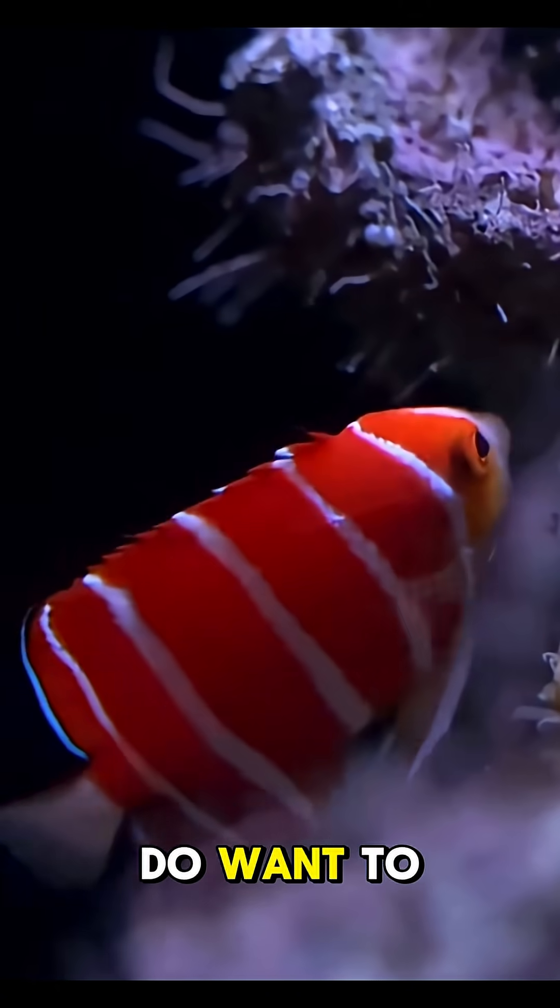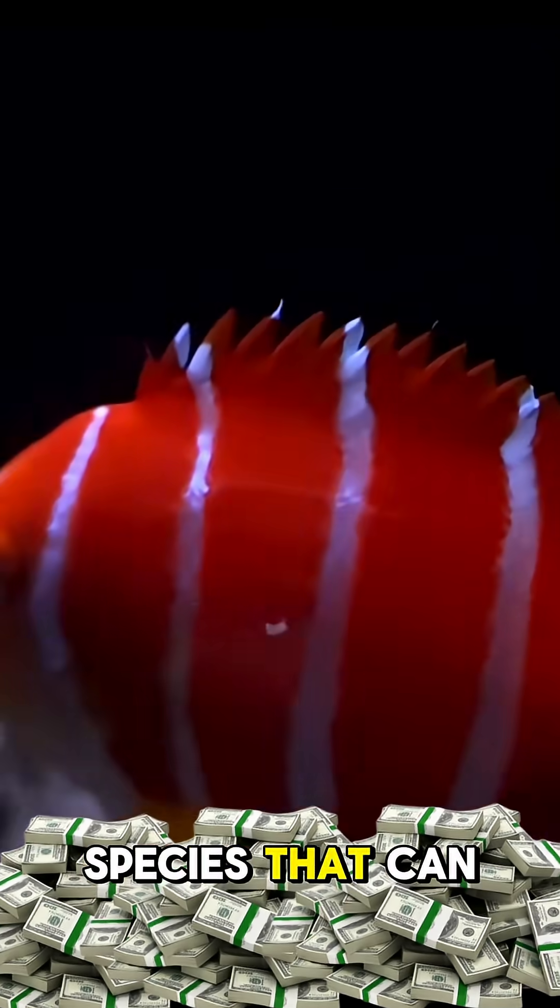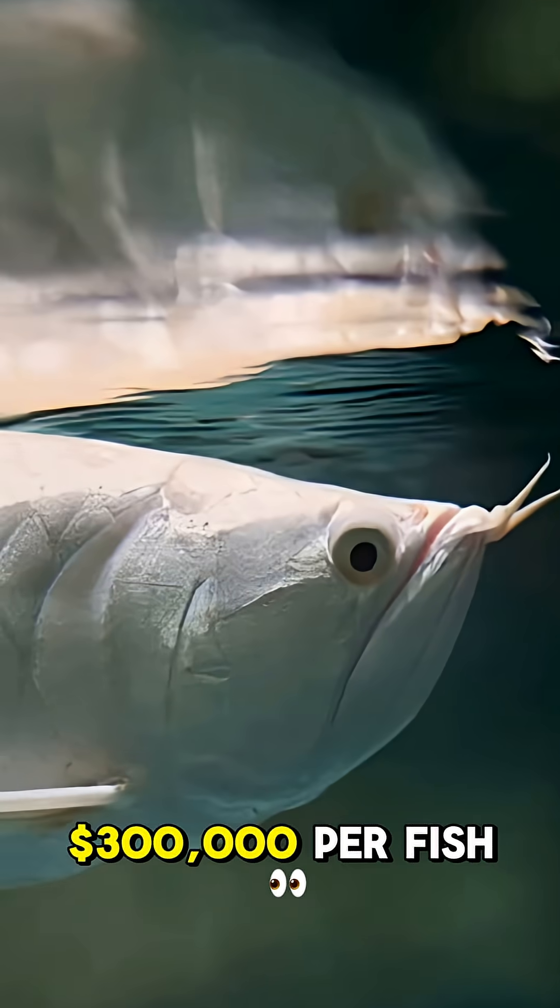But if you do want a get-rich-quick scheme, my last video talks about rare fish species that can be bred and sold for over $300,000 per fish.